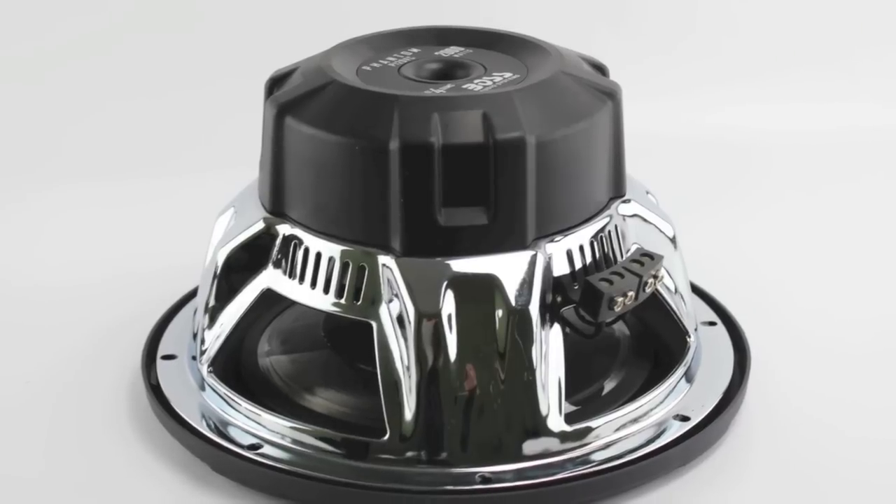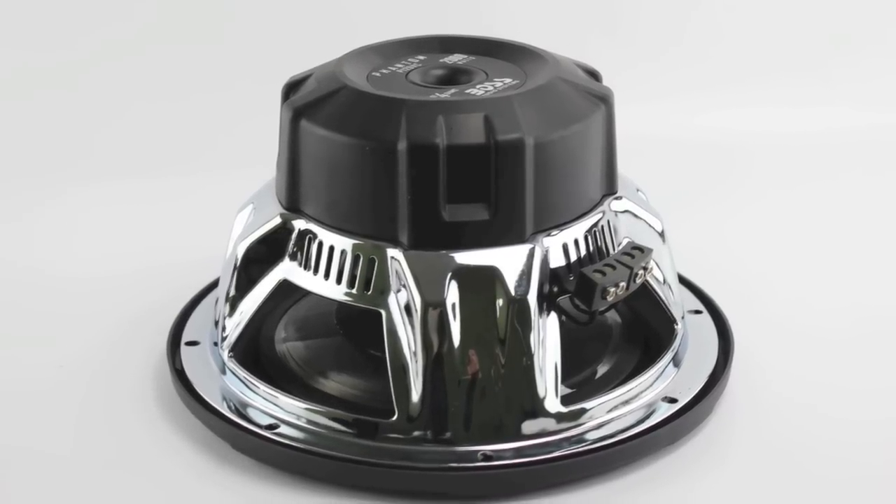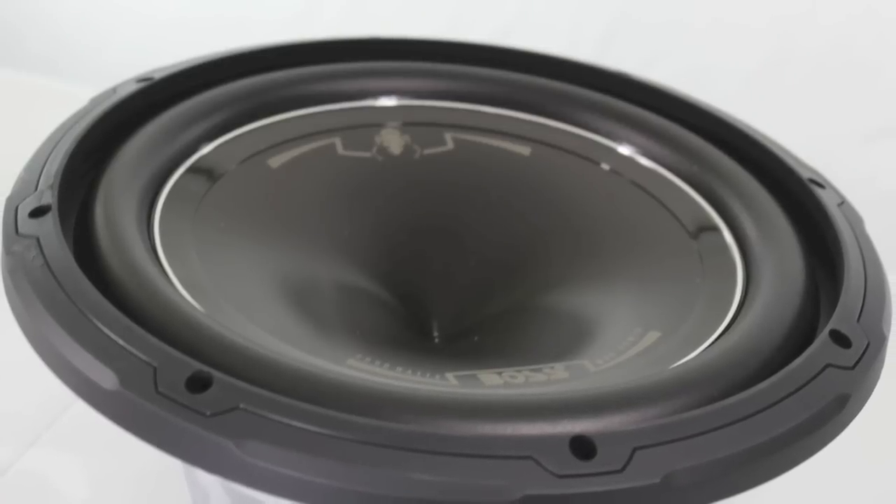Measuring 12 inches, this phantom subwoofer offers a 2000 watt max and a 25 Hz to 1.5 kHz frequency response.